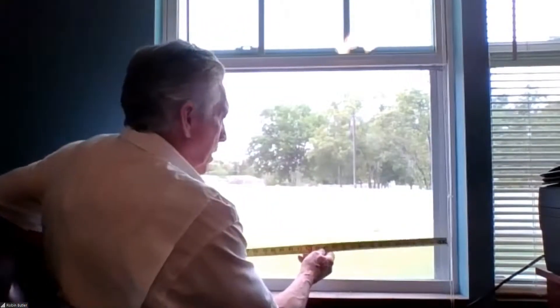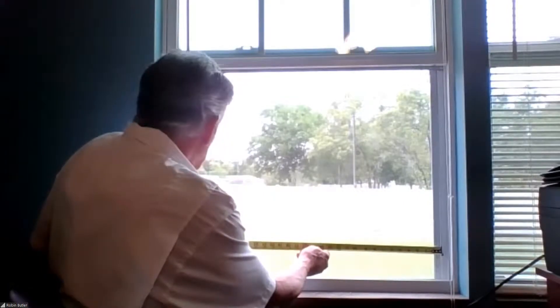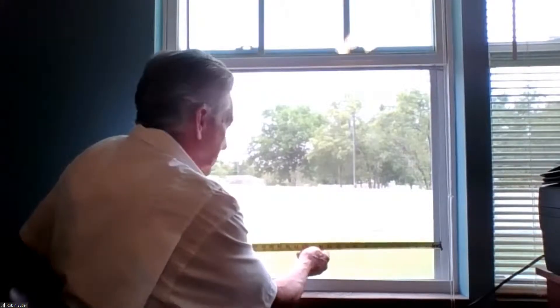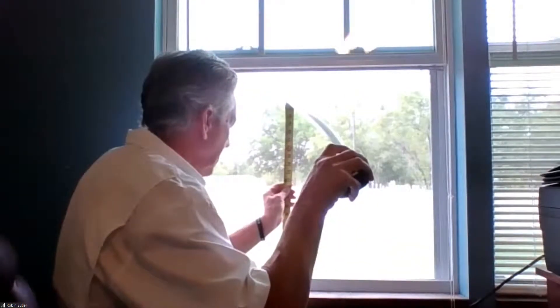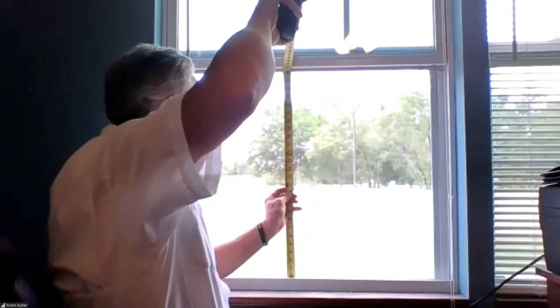I'd like to measure a 3050 single hung window, which meets IRC residential egress requirements. Always measure the width first. Here we have a clear opening width, when the screen is out, of 32 inches wide. And then the clear opening height is 26 inches.